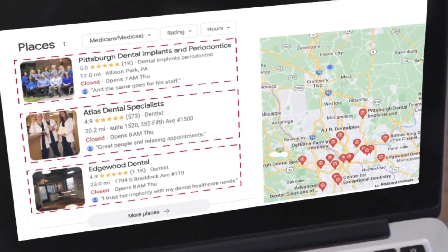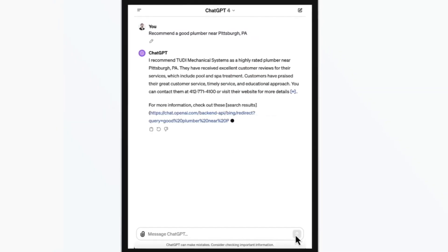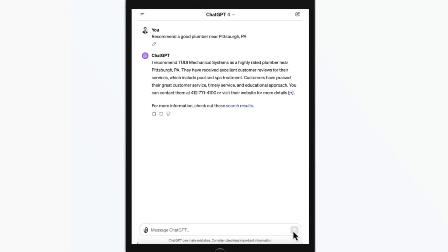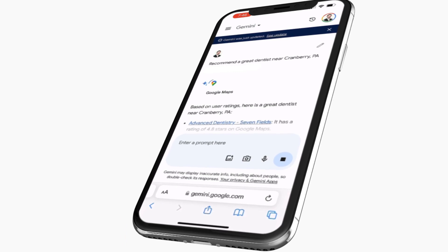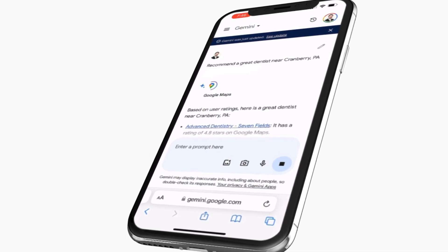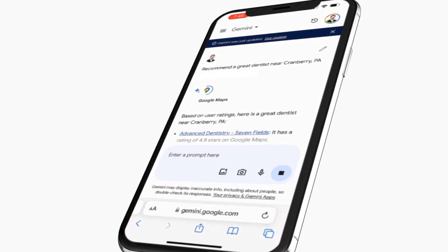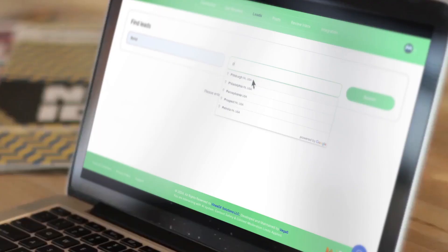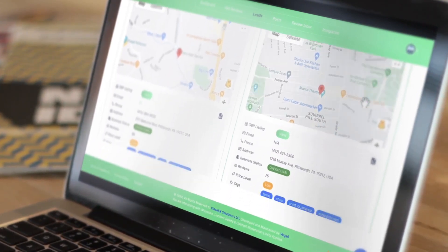This helps their profile not only rank in the Google 3-Pack or the top of map results where the majority of leads are sent today, but also be the main business recommendation for AI search engine queries that could drive the majority of all leads in the future. Being suggested in AI search is something that, if you don't optimize for soon, could mean dealing with a serious decrease in leads and revenue in the near future.